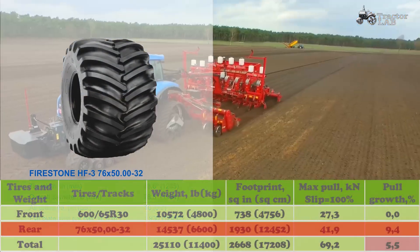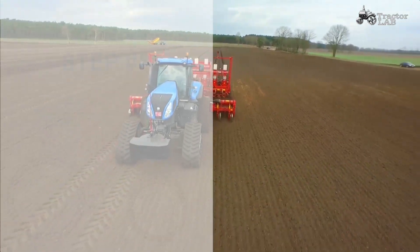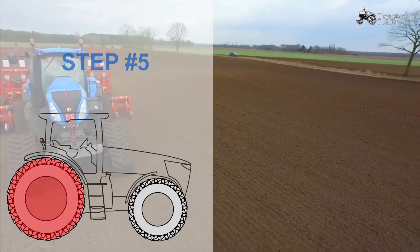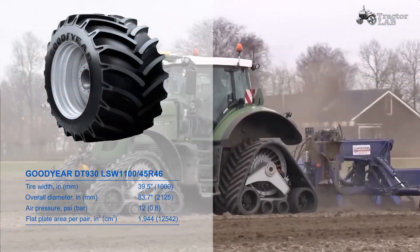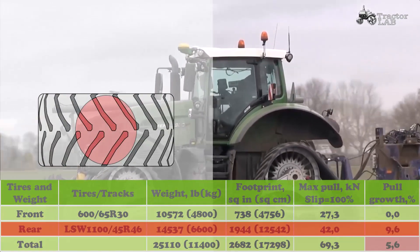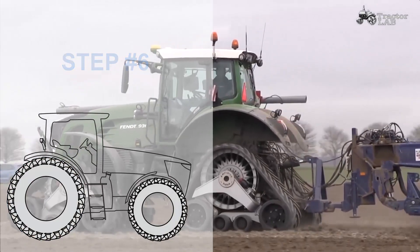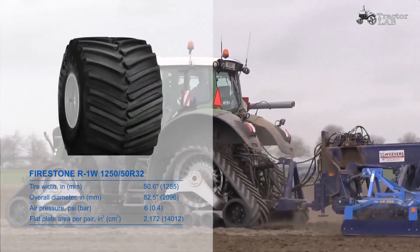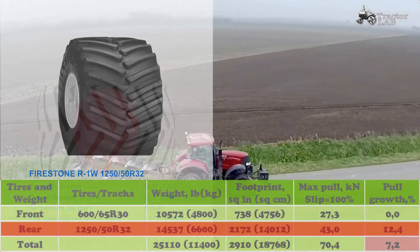Testing shows super single tires have 16% lower average pressure and 38% lower maximum pressure compared to tracks with low sidewalls. Super single tires on mechanical front wheel drive tractors have shown 25% more flotation and less soil compaction compared to duals on the same tractor.